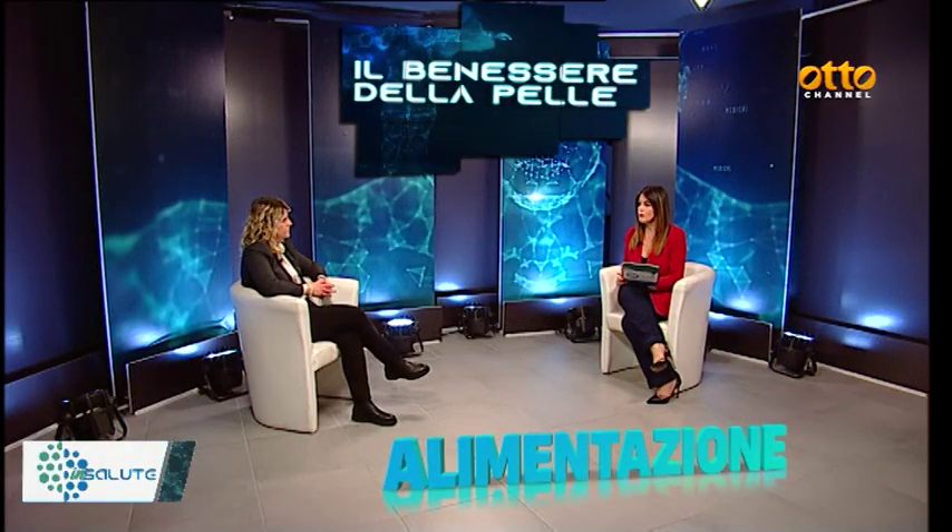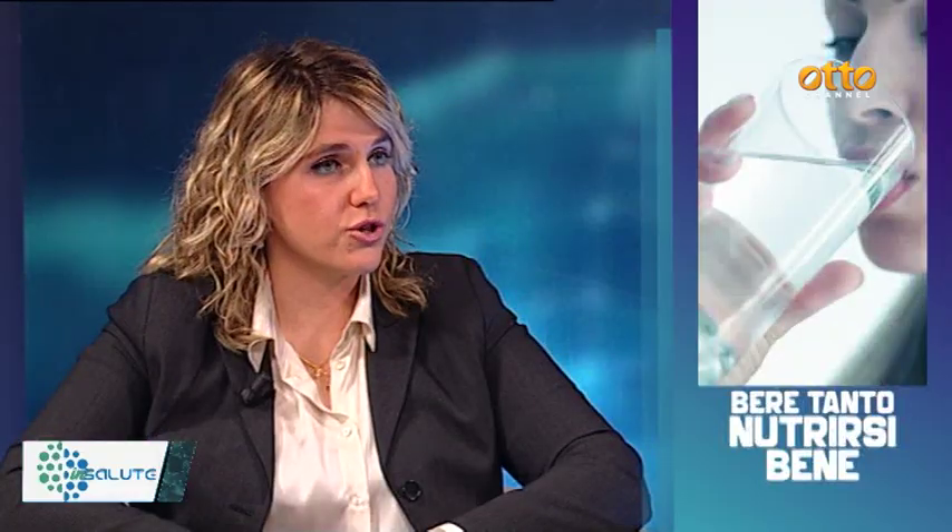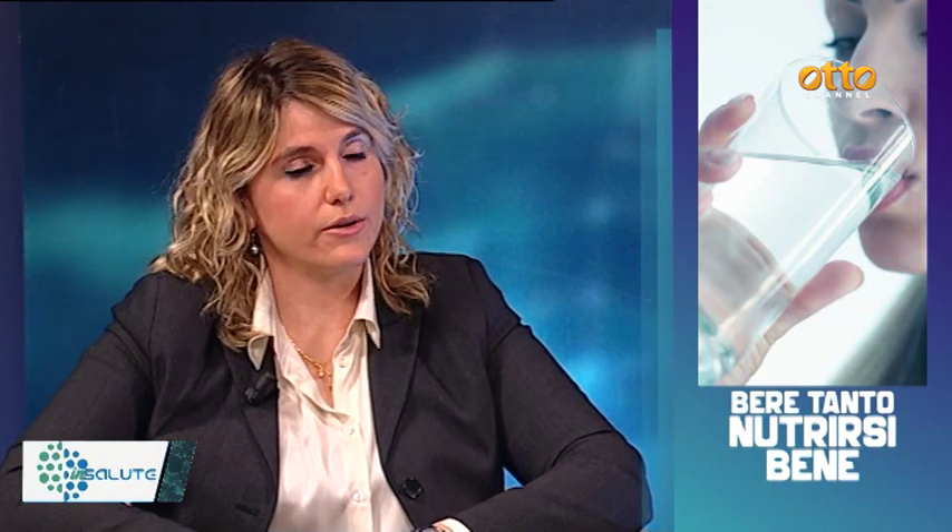Dottoressa, perché alcuni cibi sono più indicati in alcune stagioni come l'estate piuttosto che in inverno? Perché determinati cibi sono legati al discorso dell'idratazione: in estate è fondamentale nutrire la pelle con l'acqua e la corretta idratazione. Ci sono alimenti come la frutta e determinati ortaggi che contengono quantità di acqua importanti per garantire lo stato di idratazione giornaliero. Non basta solo bere tanto per curare la pelle: anche l'alimentazione favorisce il benessere della nostra epidermide.